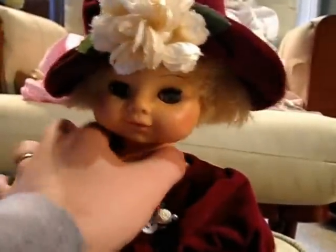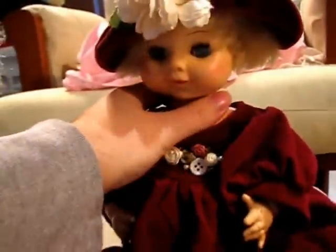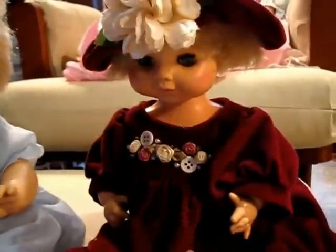This is another little doll my niece loves, and I've known this one for years since I was little. She's a 1969 Horseman doll — she's just cute.